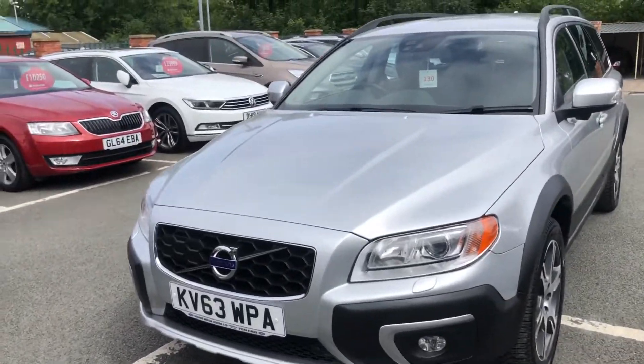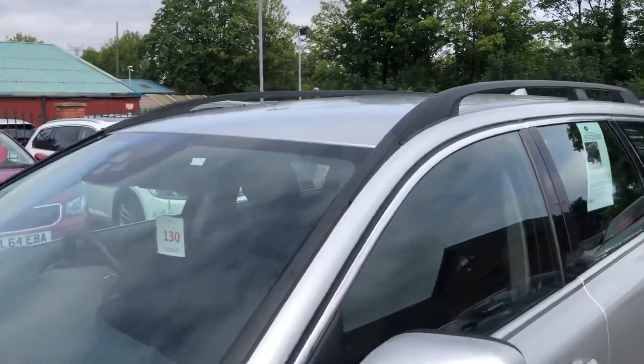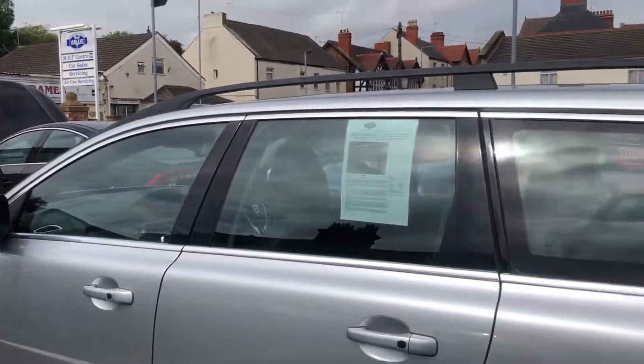Hello, welcome to Seaside Motor Center. Here we have our Volvo XC70 D5 all-wheel drive, SE Lux, plenty of spec on it. Here's the D5, so it's the 2.4.